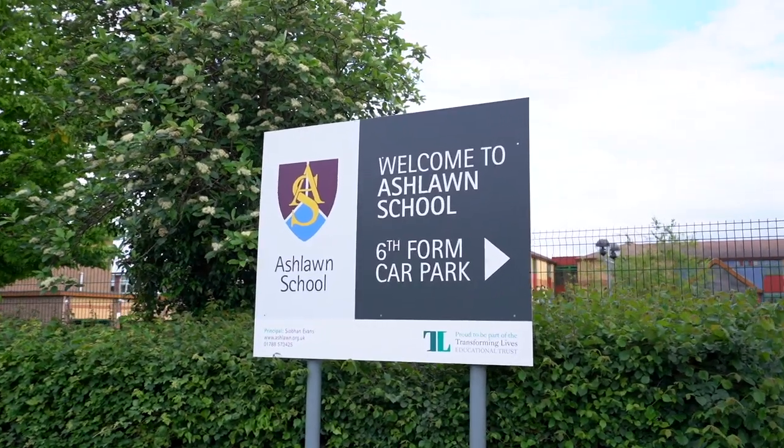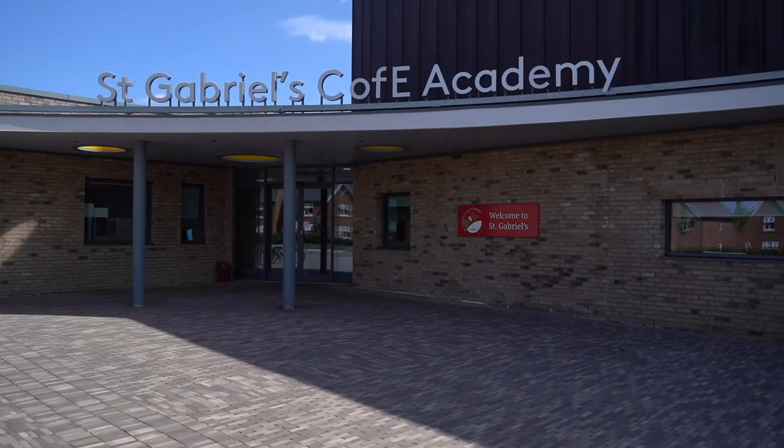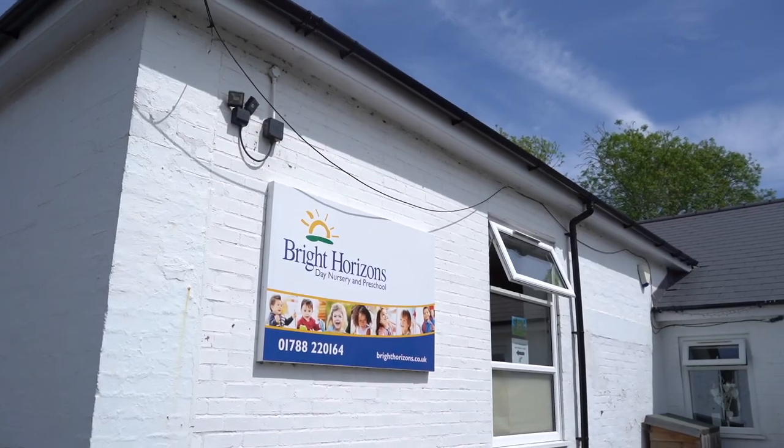The schools in our local area include Ashlawn School, which is Outstanding Ofsted. There are several other primary schools such as Dunn Church, which is a couple of miles down the road. There is also an Outstanding Ofsted nursery school in the area.